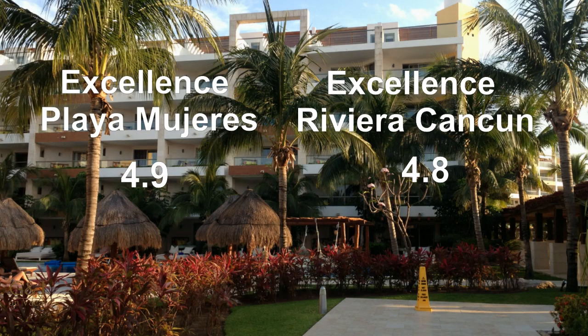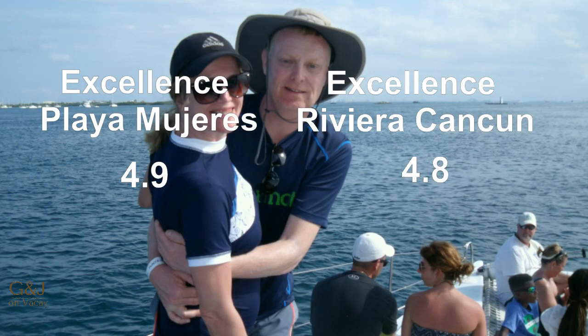If you liked our video, please hit that subscribe button so you can check out some of our other videos of Excellence Playa Mujeres and Excellence Riviera Cancun. Happy travels!